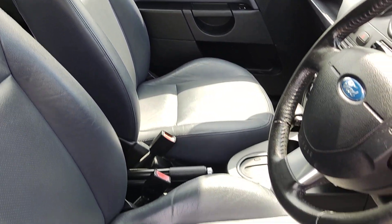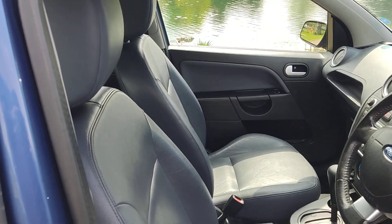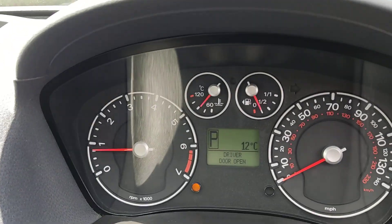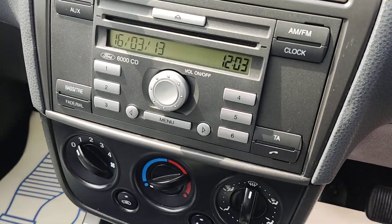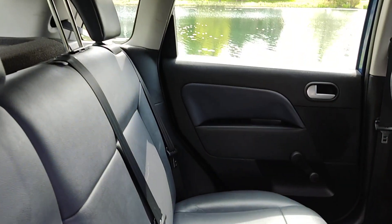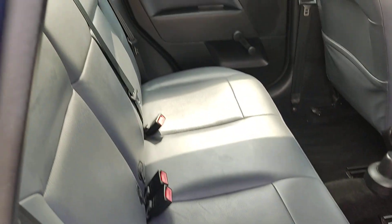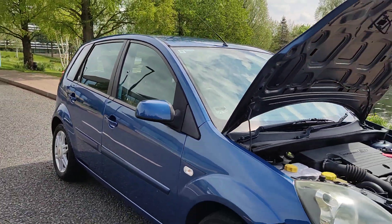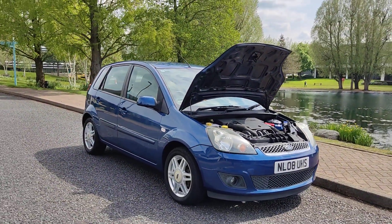Full clean leather interior, fully valeted and clean, no signs of any wear and tear, electric front windows. 101,000 miles on the clock, stereo with Bluetooth, air conditioning, fully automatic gearbox. Nice and clean seats, clean flooring and ceiling. We'll show you the interiors now.